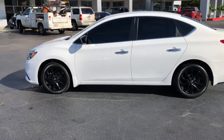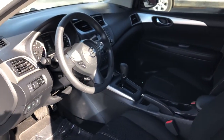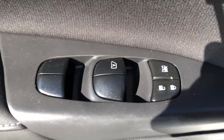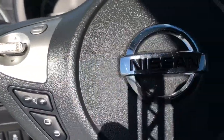Keyless entry, backup camera, Bluetooth connection, steering wheel audio controls, stability control, intermittent wipers, traction control, pass-through rear seat, temporary spare tire, variable speed intermittent wipers. Take a ride on the spirited side in this powerful Sentra.